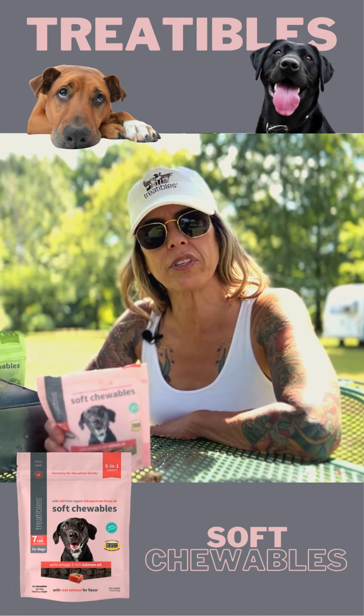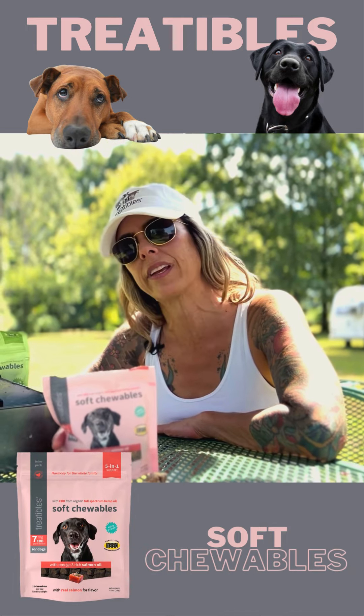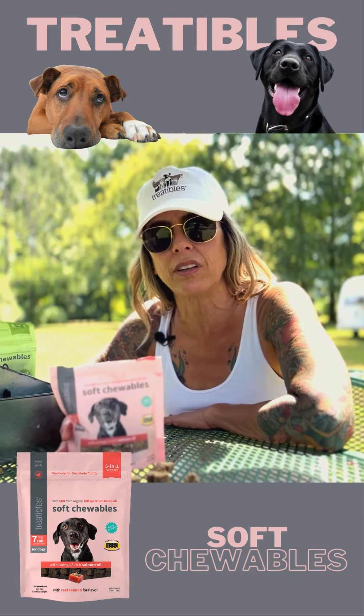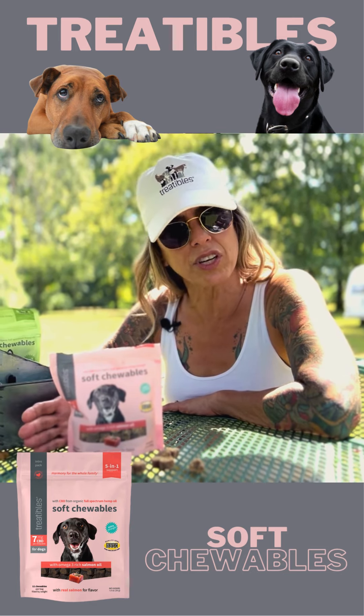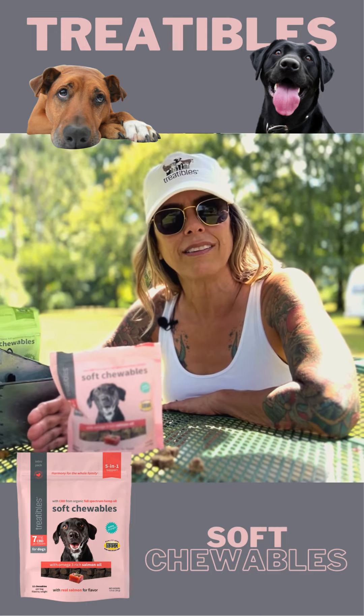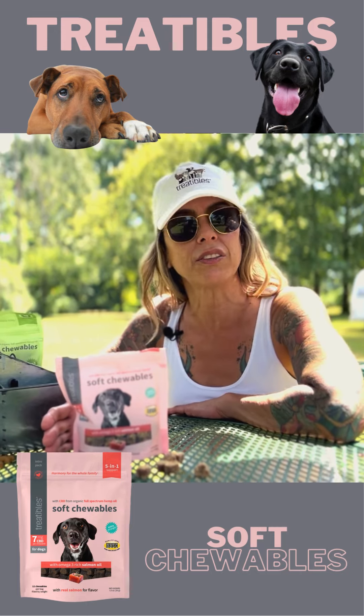Another great product by Treatibles is our soft chewables. We've got many different ones, but this is the best seller — this is the canine with salmon oil. We love the soft chewables for pets that just don't like the crunchy treats. There are a lot of dogs and cats that prefer that softer consistency.